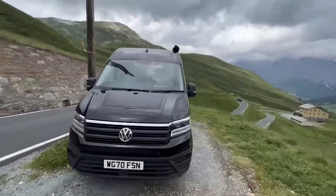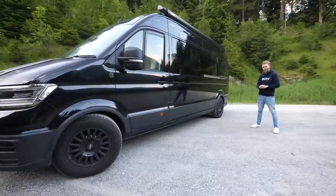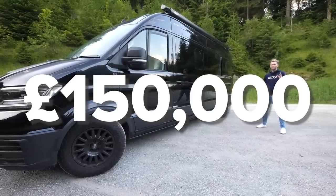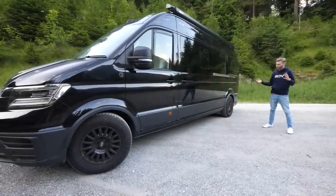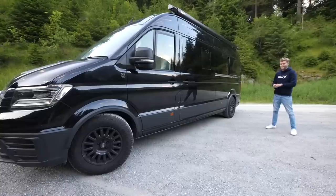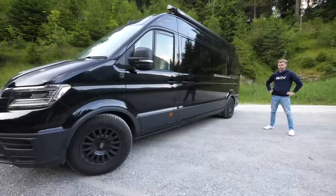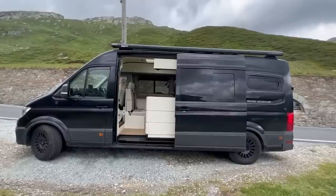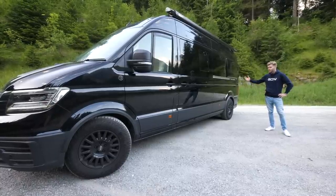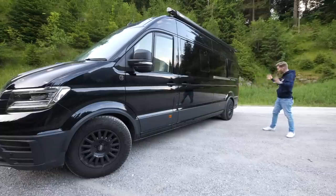This is a Volkswagen Crafter, but not any old Crafter van. This one has been modified by a company called CJL Leisure and costs £150,000. It's quite possibly the ultimate adventure van for a cyclist, which is handy because I'm travelling to the Global Bike Festival in Salbach. Join me as I head out on an epic road trip and show you all the incredible features and tech crammed into this absolute beast.